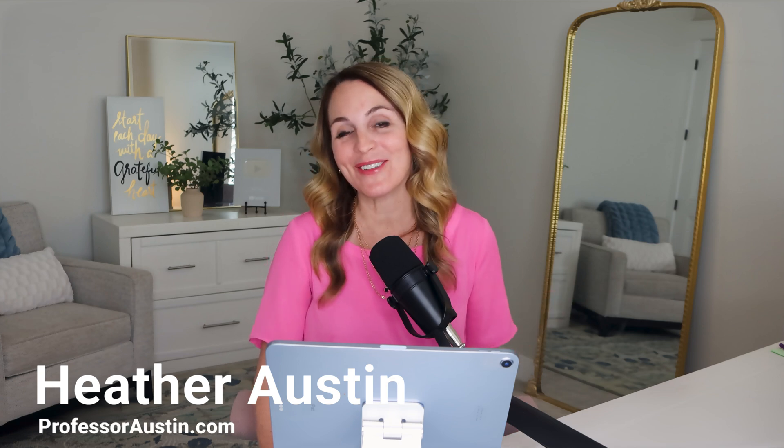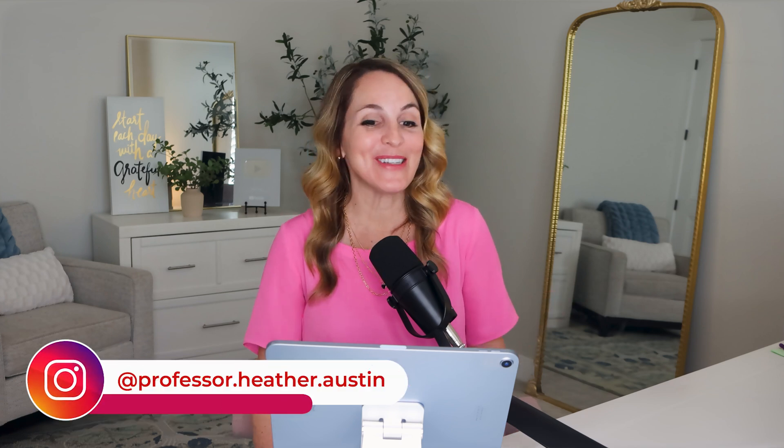Hello and welcome to this podcast episode with me, Heather Austin, your career strategy expert, helping you secure that game-changing job offer. This is where we unpack the layers of the job market and equip you with the insights to thrive in your career.